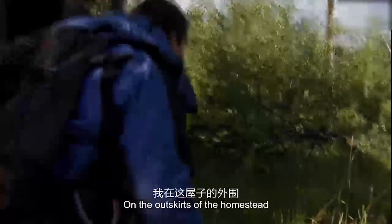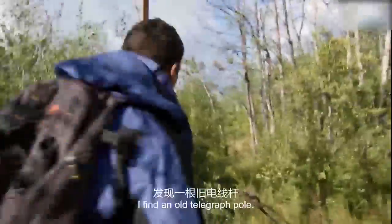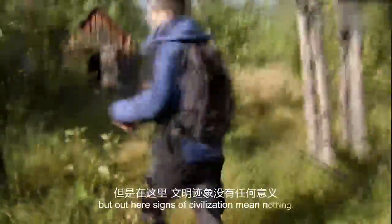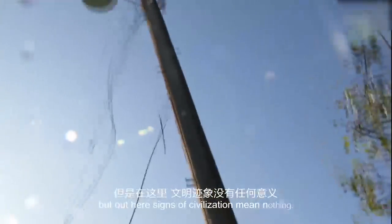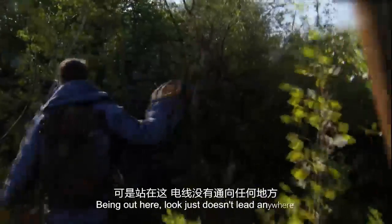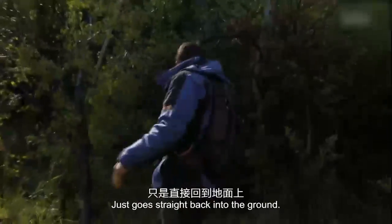On the outskirts of the homestead I find an old telegraph pole. This would usually offer the survivor a glimmer of hope, but out here signs of civilisation mean nothing. Normally this wouldn't be a bad thing to follow, but out here it just doesn't lead anywhere — it just goes straight back into the ground.